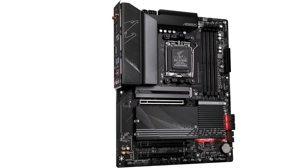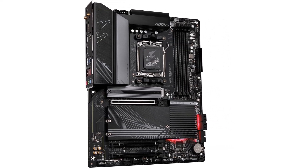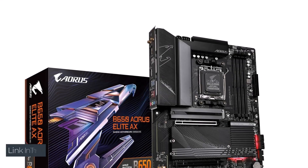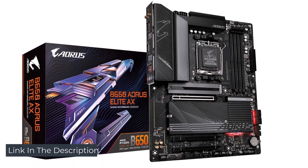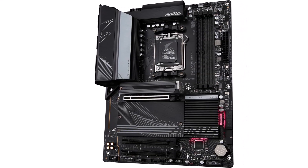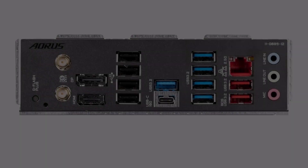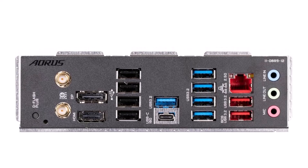In terms of storage and expansion, this motherboard is well equipped with three M.2 slots and four SATA 6 Gbps ports, providing enough space for SSDs and HDDs so you can configure storage according to your needs. This model also supports DDR5 memory speeds up to 6600 MHz with a maximum capacity of 128 gigabytes, making it future-proof and ready for intense multitasking.